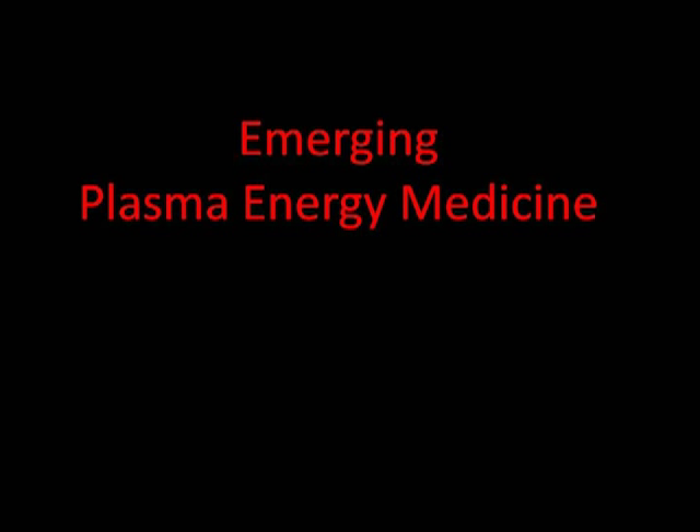This presentation is going to talk about the emerging new field of plasma energy medicine. It includes plasma medicine research being done all around the world, as well as plasma energy, biofield healing, and some plasma physics.